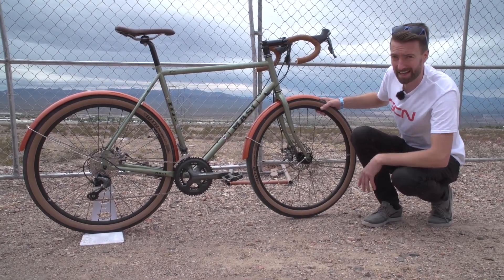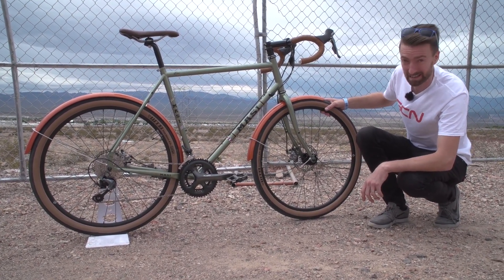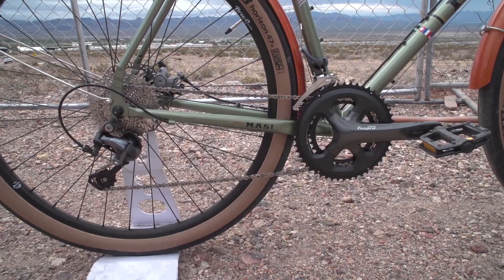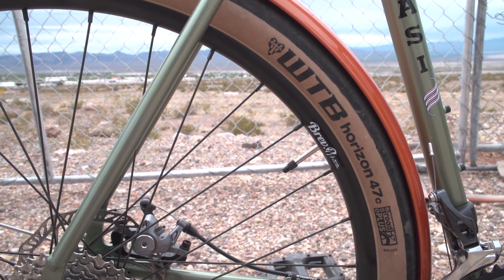This is the actual production model which you are able to buy yourselves. Immediately striking differences you will notice are the mudguard, and it's got a full Shimano Tiagra disc brake groupset on it as well. But the tyres are the same — those WTB 47Cs, albeit on slightly different wheels.